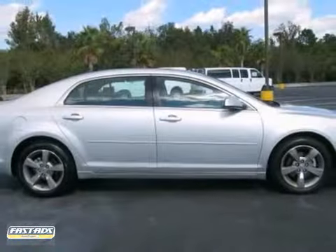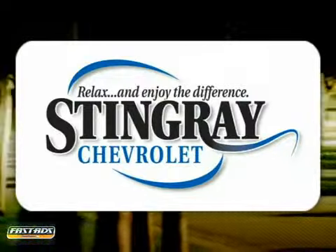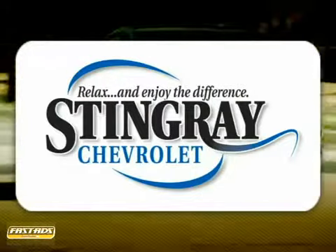You need to see it in person. Come take it for a test drive. Stingray Chevrolet — we will absolutely change the way you think about car dealers.